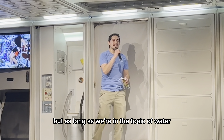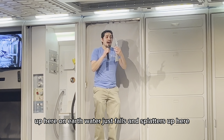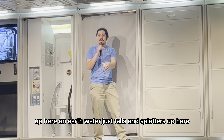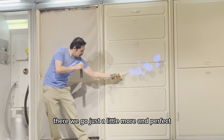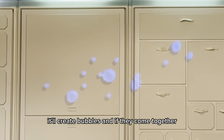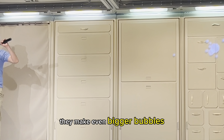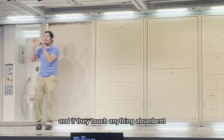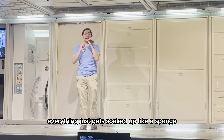As long as we're on the random topic of water, how about if I show you guys how water behaves up here? On Earth, water just falls and splatters. Up here, let me show you. Because the strongest force acting on water is surface tension, it'll create bubbles. And if they come together, they make even bigger bubbles. And if they touch anything absorbent, everything just gets soaked up like a sponge.